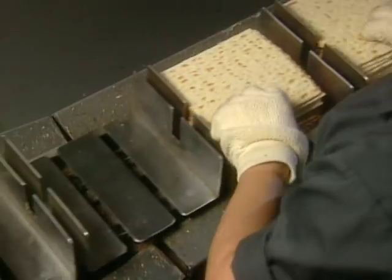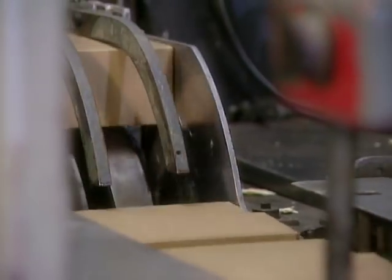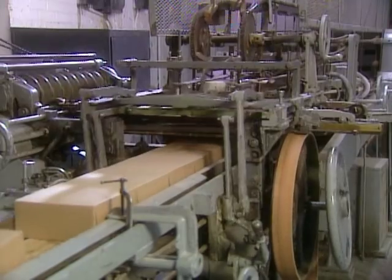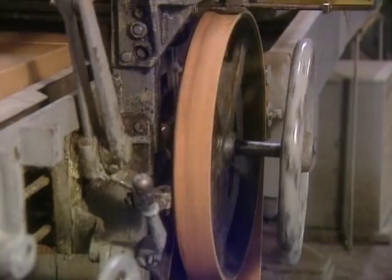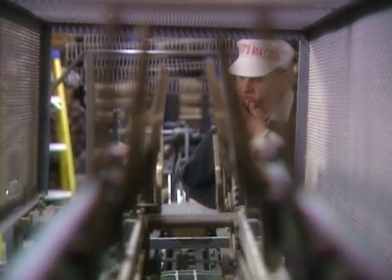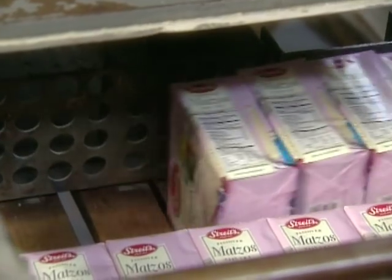A worker takes the matzah out of the basket and feeds it into the packing machine, where it gets put into one-pound boxes. These old but sturdy machines turn out 50 boxes of matzah per minute. The overwrap machine then wraps the one-pound boxes. The oldest machine in the factory was purchased by my great-grandfather back in 1948 — it's been here ever since, made up of gears and chains, sending boxes down into the five-pound overwrap you see in grocery stores. The factory averages about 350,000 sheets of matzah per day.